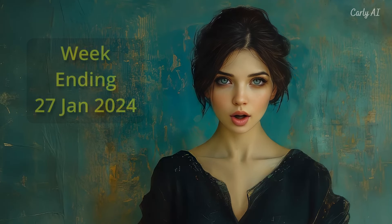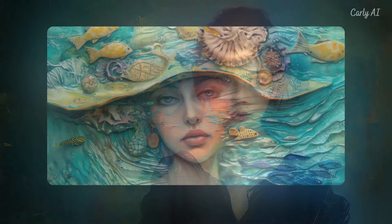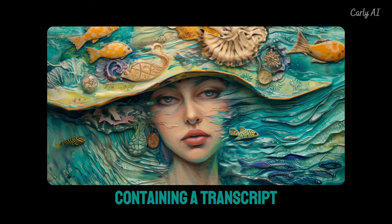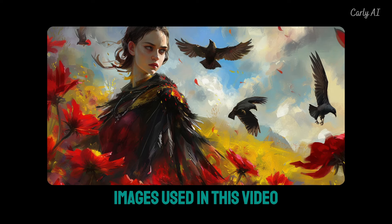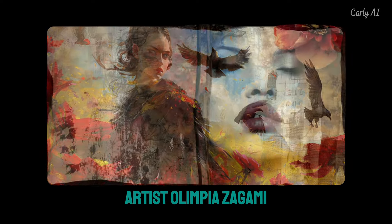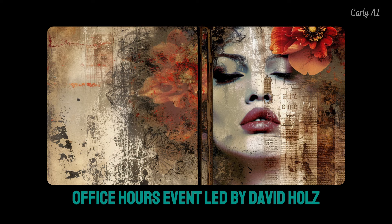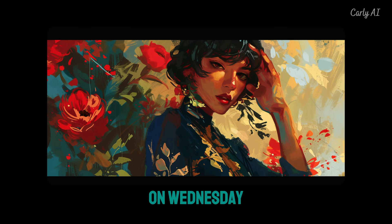This is a report of Midjourney news for the week ending January 27, 2024. A link to a document containing a transcript summary of this update, along with prompts for Midjourney version 6 images used in this video, will be provided. The background images this week were created in the style of artist Olimpia Zagnoli. The main source of this news summary is the Midjourney Office Hours event led by David Holz, the CEO of Midjourney, on Wednesday, January 17th.